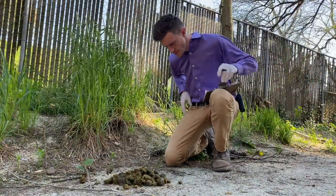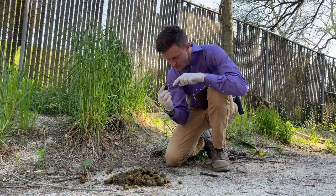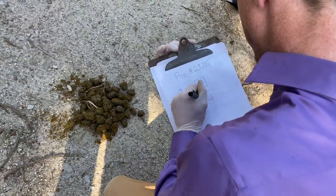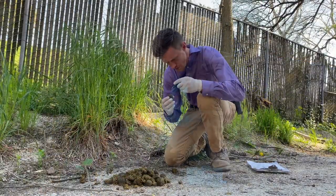And now, it is time for poo collection. Our poo experts carefully hand select the finest poos to make our compost. Only the most perfect poo specimens pass their rigorous testing standards.